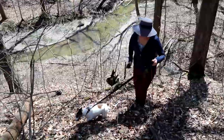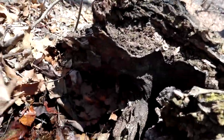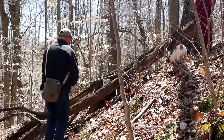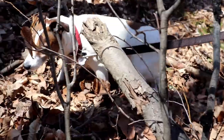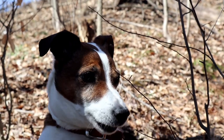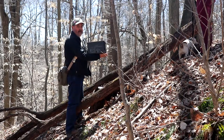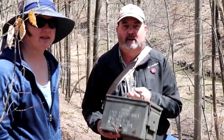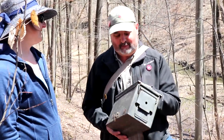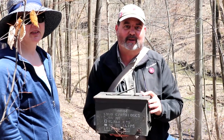Come on Blake. Cache found — a little bit off the coordinates we had, but not too bad. A nice ammo can. One of the oldies.